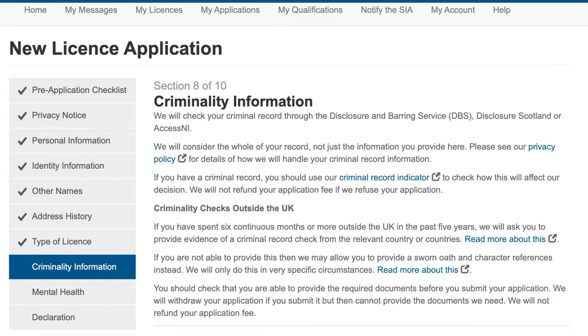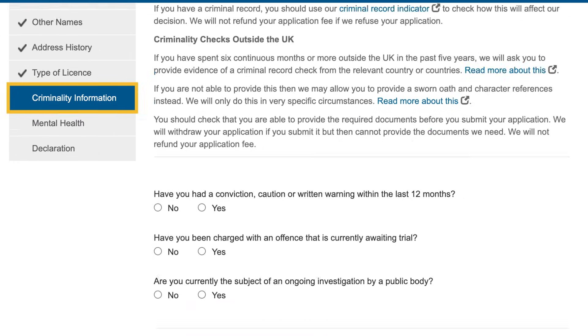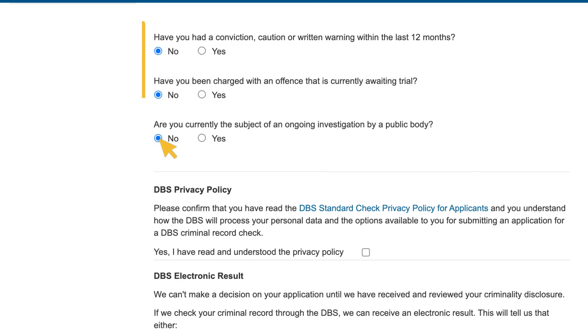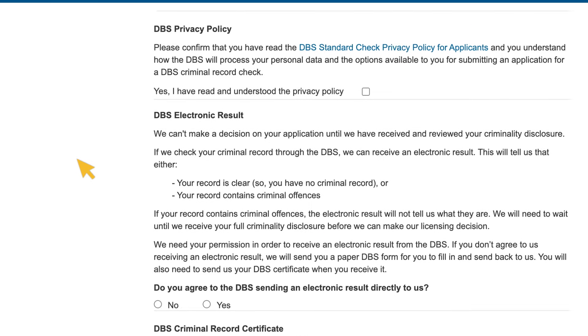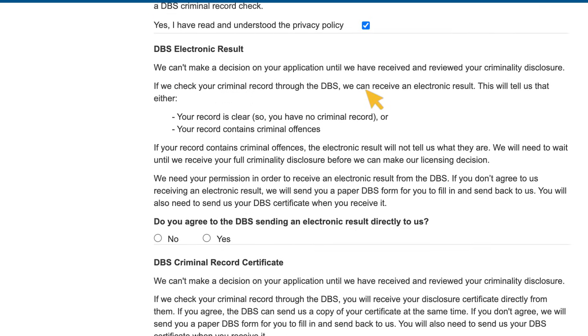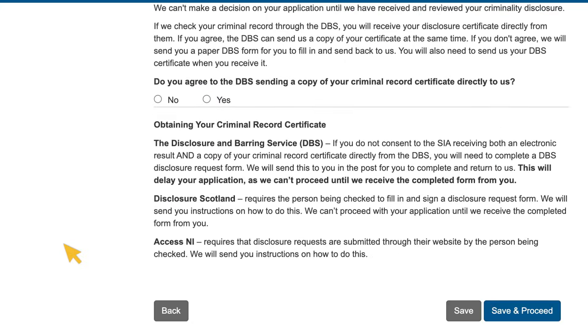Section 8 asks you for information about your criminal record. You are required to tell us about any convictions, cautions or warnings you have received in the last 12 months. You also need to tell us if you have been charged with an offence that is currently awaiting trial, and whether you are the subject of an ongoing investigation by a public body. This section also asks you to read and confirm that you have understood legal statements relating to the way in which the Disclosure and Barring Service can process your criminal record check.